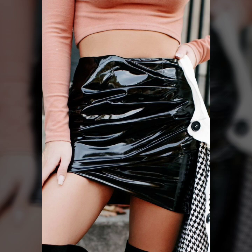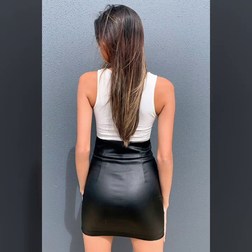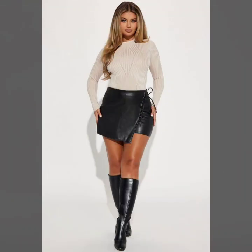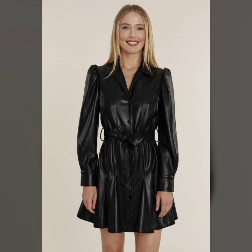Friends, I encourage you to watch this video till the end. In this channel you can see leather bags, leather shoes, leather mini skirts, leather micro skirts, leather jumpsuits, leather skater skirts, leather party wear dresses, leather plus-size party wear dresses, and all kinds of leather items.